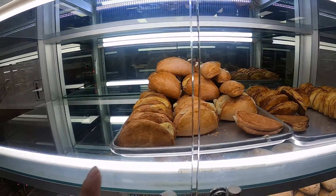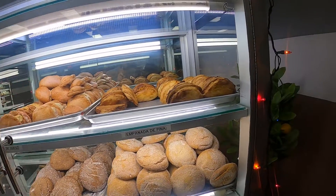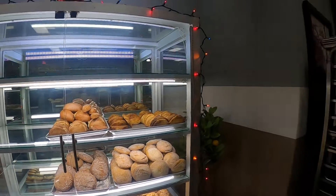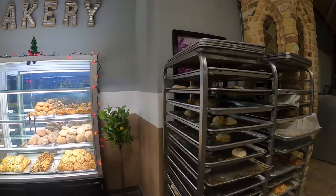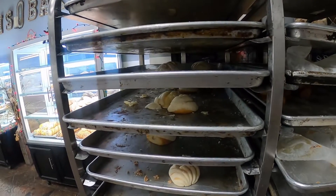We have empanada de queso — these ones are my favorite, guys, so I took a couple of those. We have empanada de piña, those are good too. And over here, guys, we have their guanchas — I got some of those too because they're my favorite ones.